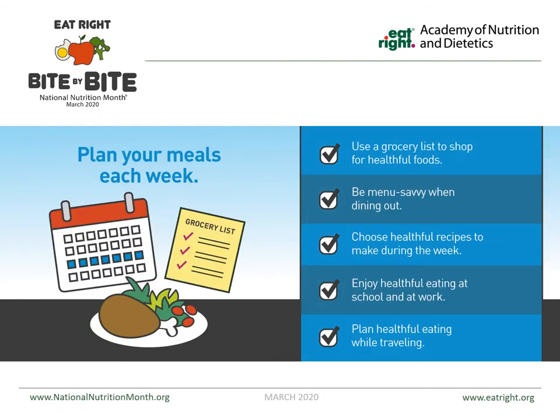Planning your meals is very important. It's good to use a grocery list to shop for healthful foods. You can buy things that are fresh, frozen, or canned — any of them is good. I always like keeping some things on hand in case of an emergency or if I can't find fresh food. If you are dining out, make sure that you're looking at the menus and trying to find the best options and choosing good recipes to make during the week.